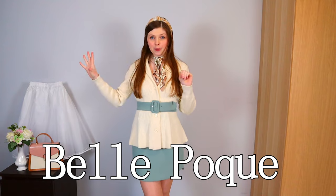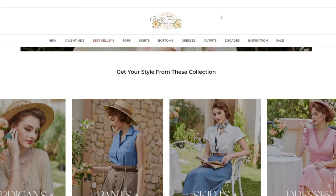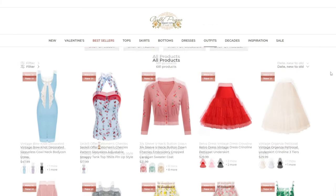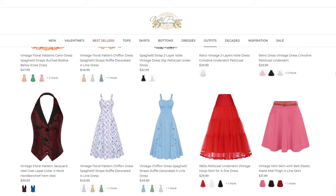In today's video we're going to try out and review a new brand called Bellpoke. This video is also in collaboration with them — they kindly asked me if I wanted to do a review video and I said yes, because Bellpoke sells vintage inspired items and, if you've been following me for a while, you know that I really appreciate a good vintage outfit.